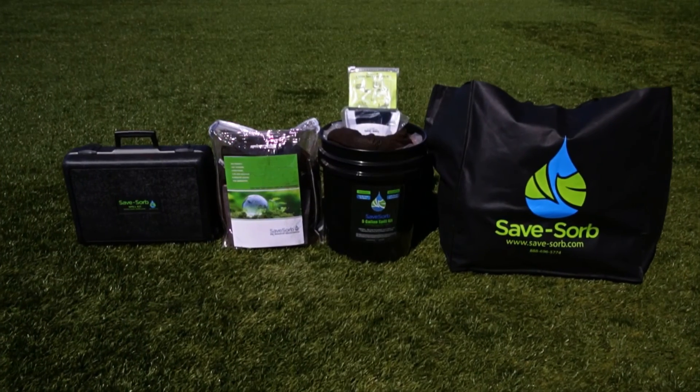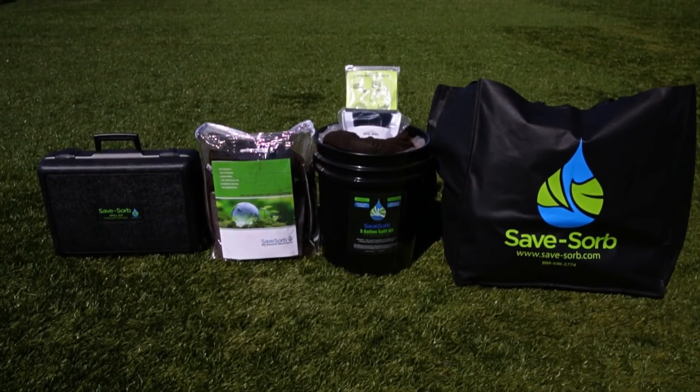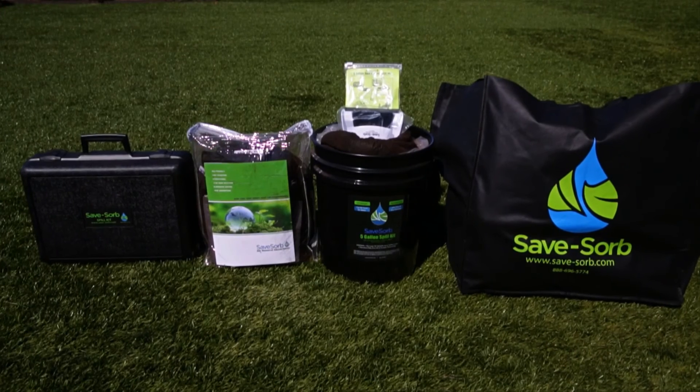We carry a multitude of products that can be custom designed to meet your needs. SaveZorb is a product that will truly change the way you view oil-based spills. It will help you save your money, it will help you save your time, and it will help you save the environment.